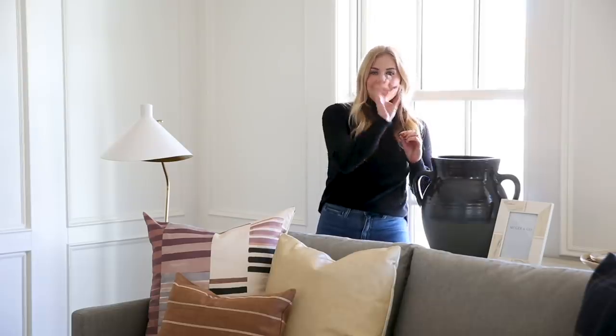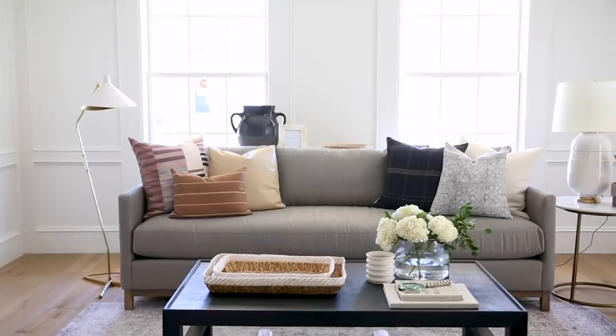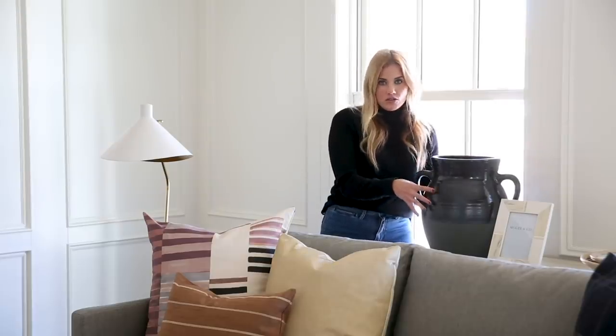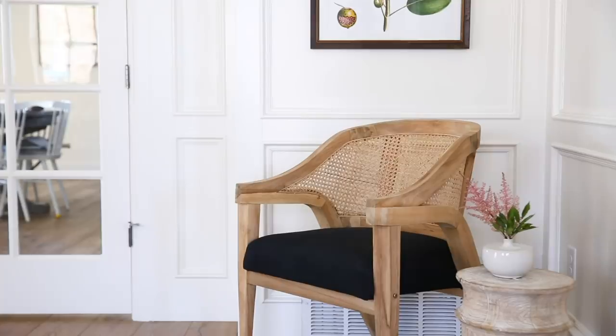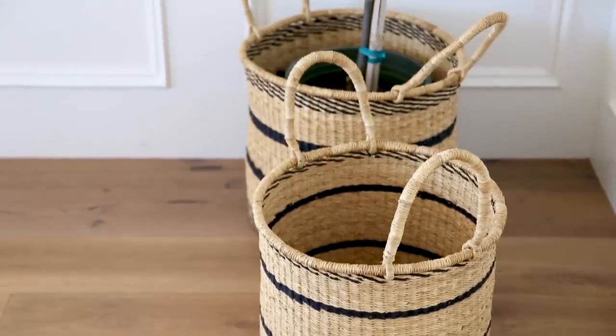In this space we've added some hints of depth throughout to tie in with the grasscloth on the walls. We have this urn — which I'm obsessed with, it's huge and the color is really pretty — and we needed something substantial since we couldn't add more lamps on the console. We've tied that in with the dark coffee table, the dark cushion on the cane chair in the corner, and even little accents like the stripes on the baskets and on the leather stools.